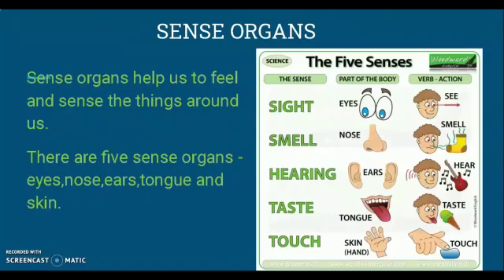Children, there are five parts of a body which help us to feel and sense the things around us. They are called sense organs. They are eyes, nose, ears, tongue, and skin. Eyes help us to see, nose helps us to smell, ears help us to hear, tongue helps us to taste, and skin helps us to touch and feel everything.